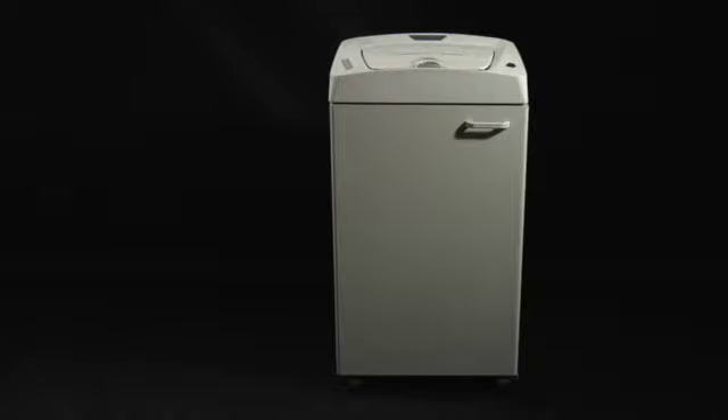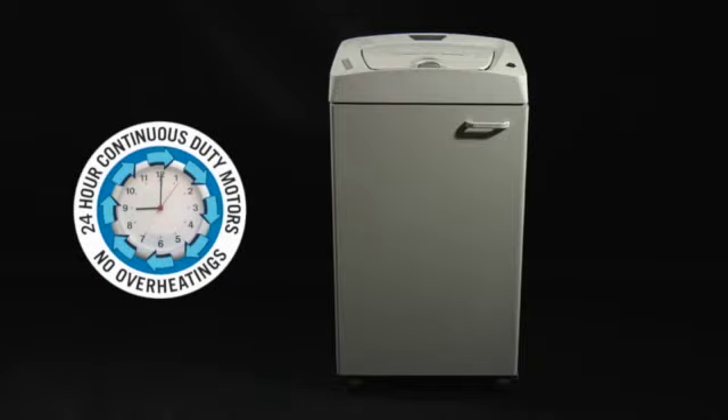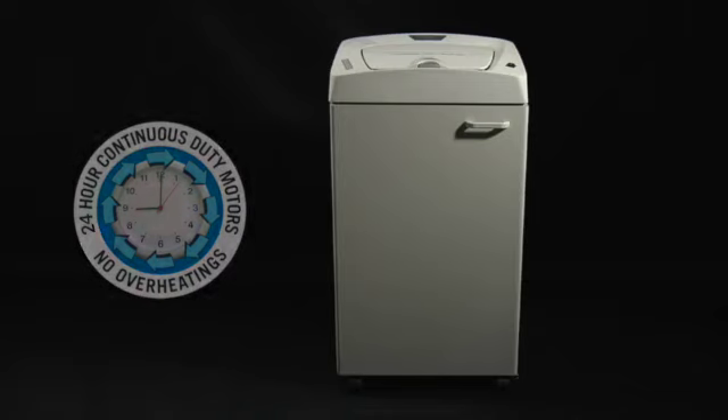The power unit of the Cobra AF.1 is a continuous duty motor not affected by inconvenient and frustrating stops for overheating. Large quantities of paper can therefore be shredded by leaving the machine alone without any fear that paper could still be left unshredded in the document tray.